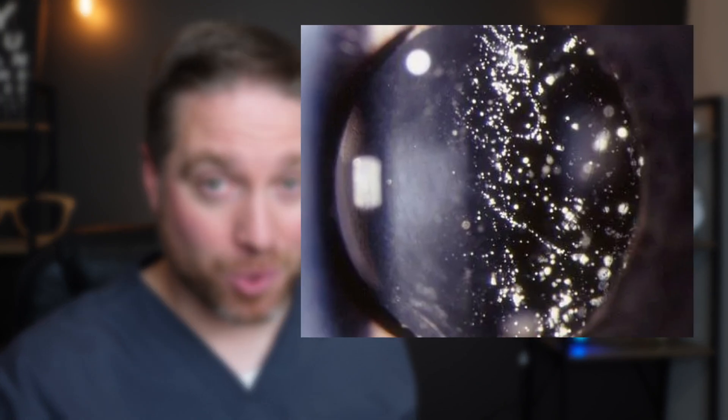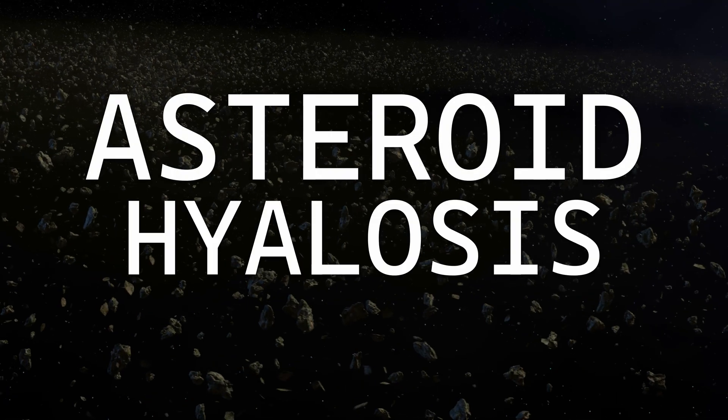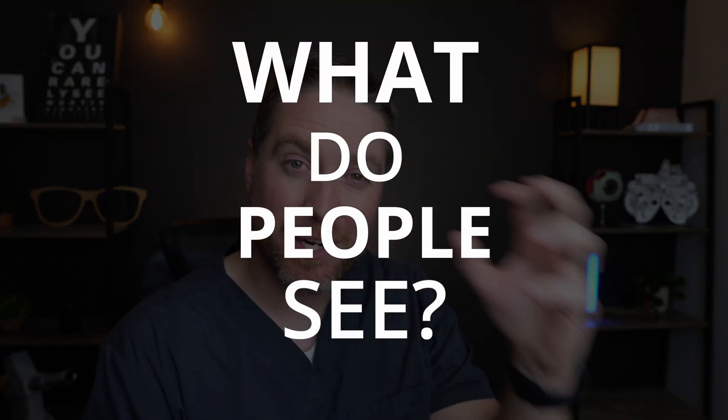This is not space, and these are not stars. In fact, these are a specific type of floaters in someone's eyeball. This condition actually has a fitting name called asteroid hyalosis. And the most surprising thing about this condition is what people see, what they experience with asteroid hyalosis.